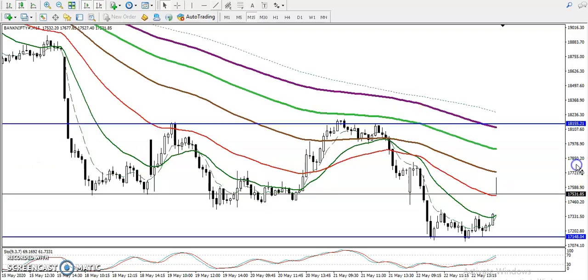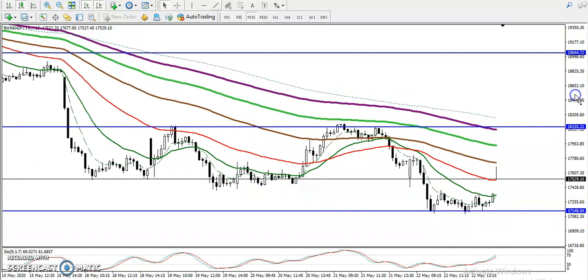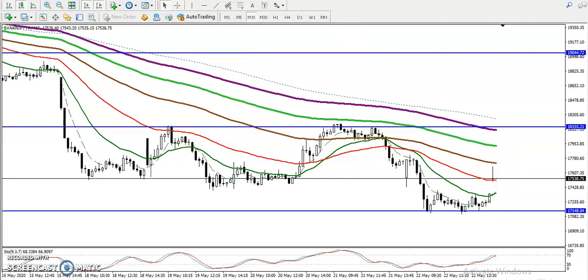On the 15-minute chart, price is still running in a downtrend. Price opened a gap up today and pushed up to this level but failed to continue. We need a breakout if we want to enter for a buy, so we need a breakout.